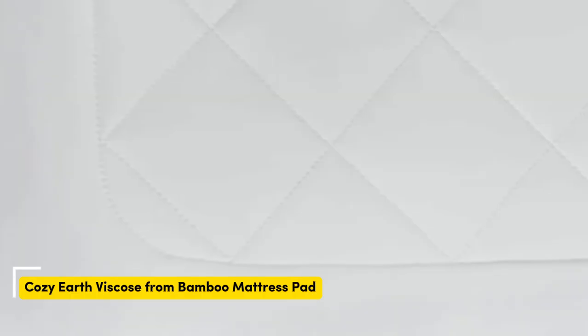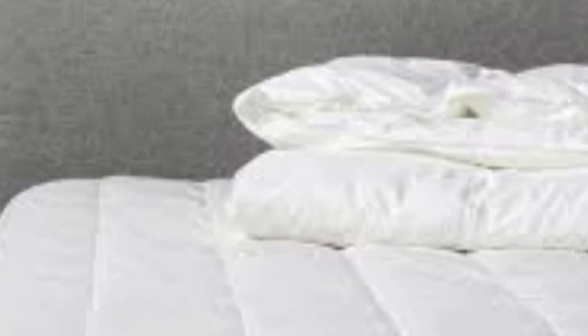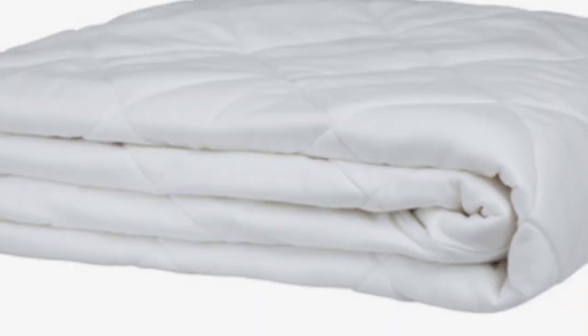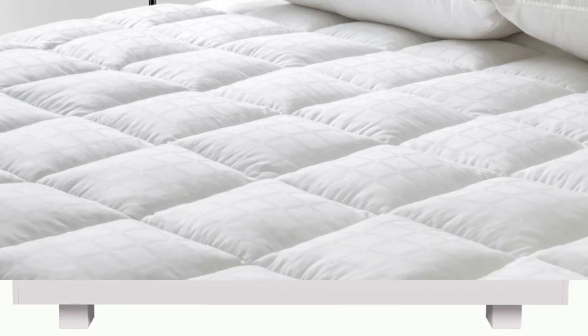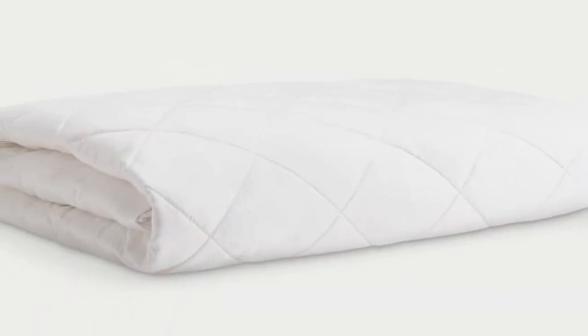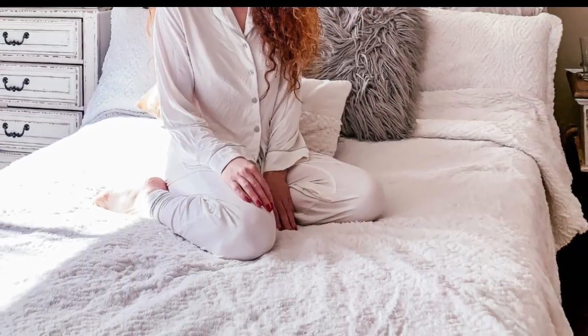Number 1: The Cozy Earth Bamboo Mattress Pad is a lightweight model with a thin profile. The breathable viscose derived from bamboo is particularly suitable for hot sleepers or those living in humid climates, as it helps wick away moisture and regulate temperature. The pad is hypoallergenic. Cozy Earth sources bamboo from USDA Certified Organic Farms, which means it is free of chemicals and pesticides. The company does not use dyes, and the pad is a natural white color. The bamboo-derived viscose is highly breathable, which helps prevent the buildup of moisture and bacteria.